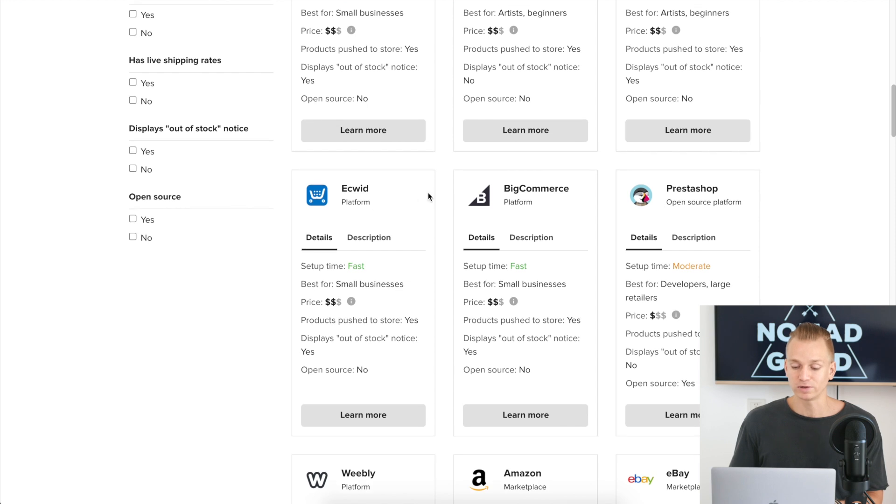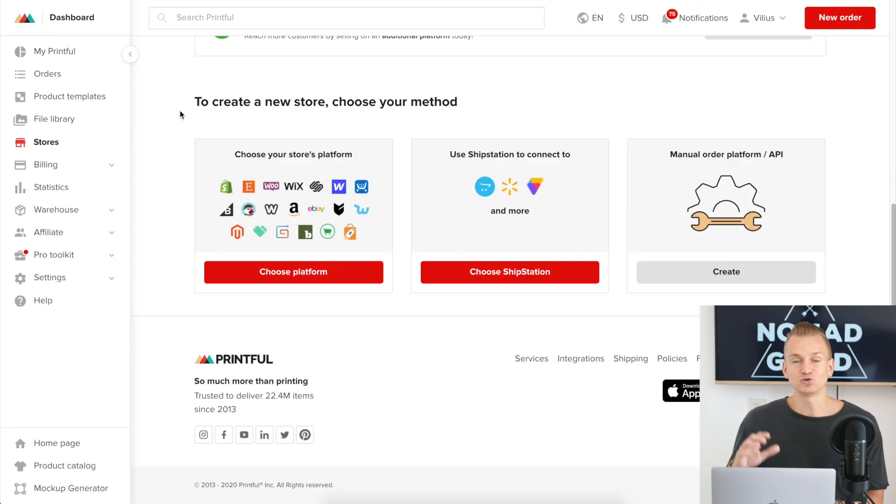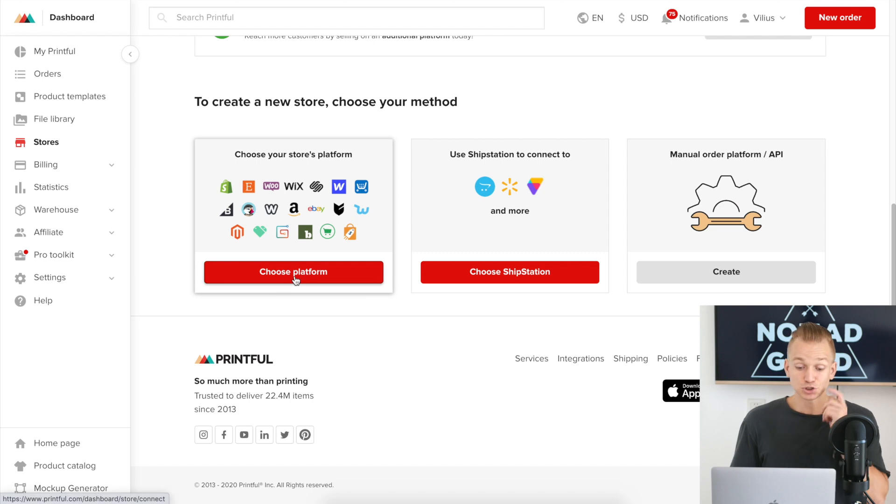They also have Magento, BigCommerce, Ecwid — pretty much all platforms. One thing I want to mention is that you can have multiple stores. You don't need to just have one Shopify store. You can press to choose a platform and connect multiple stores — a Shopify store, a WooCommerce store, and an Etsy store all at the same time, giving you multiple venues for selling products.